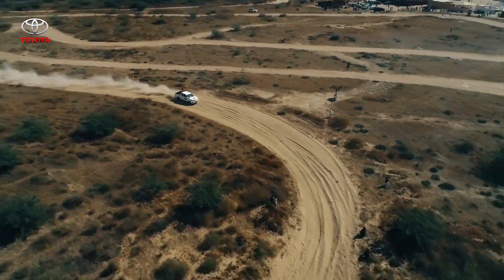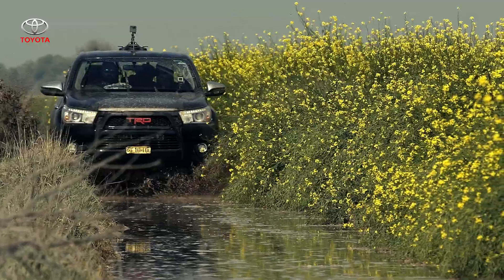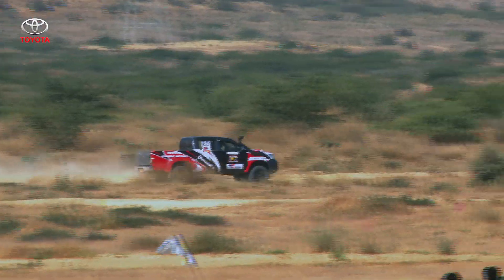For decades the Pakistani market has known the Toyota Hilux as the most dominant four-wheeler on its roads.